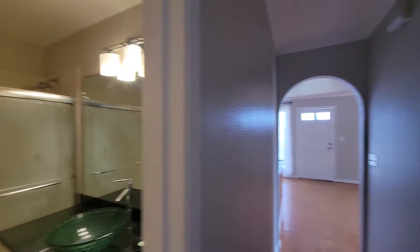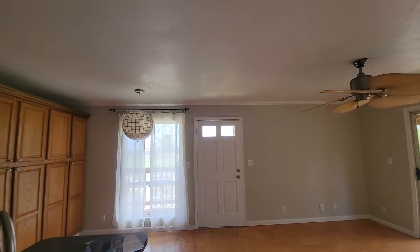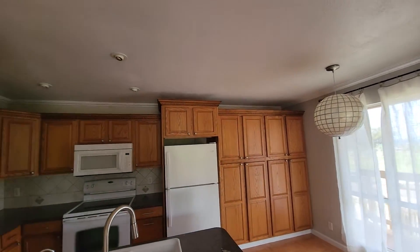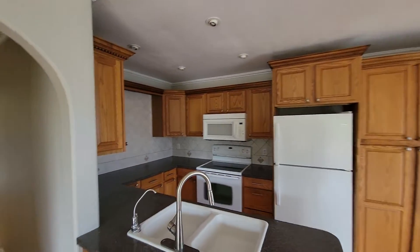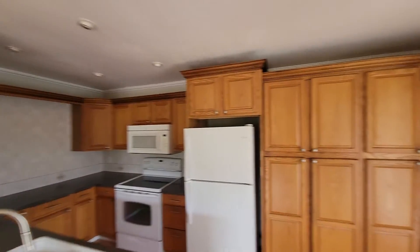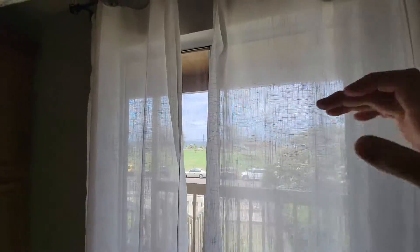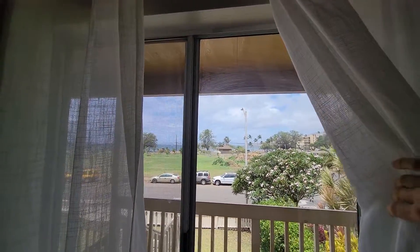Back to the bathroom — it's a lot cleaner. I'll attribute that to the agent making sure it's ready for viewings. And getting back to that view from your kitchen — pretty nice.